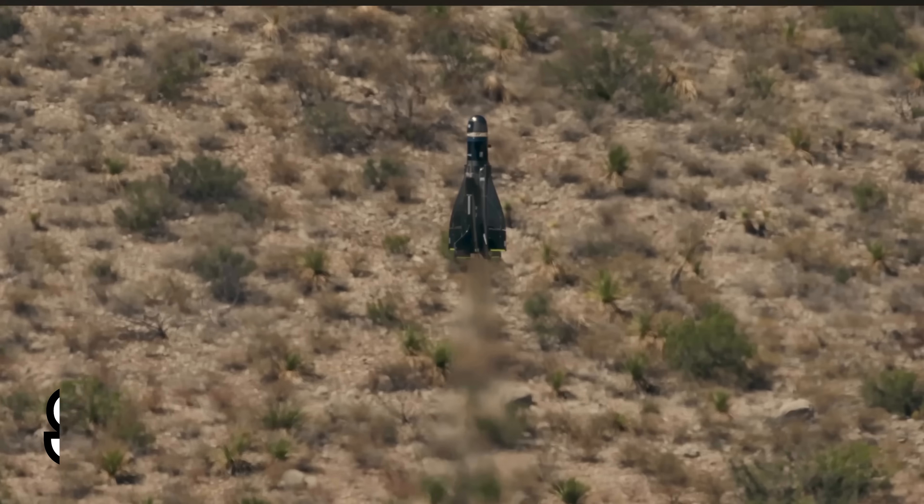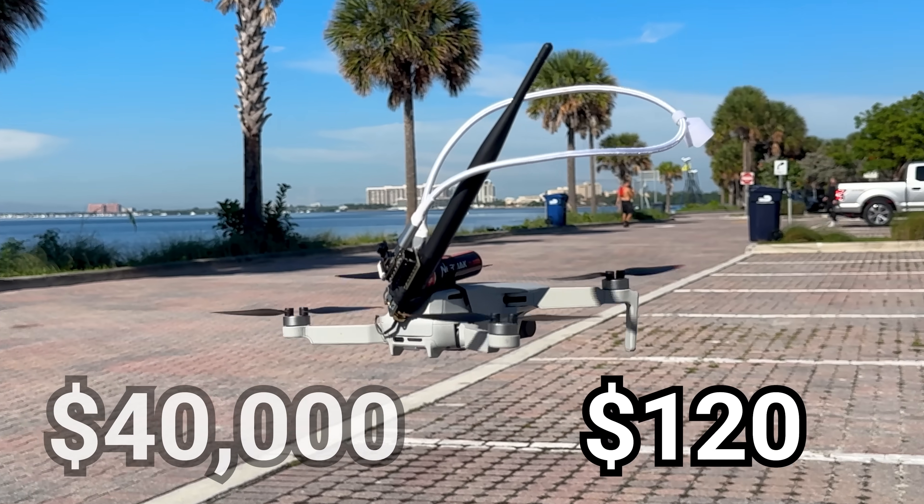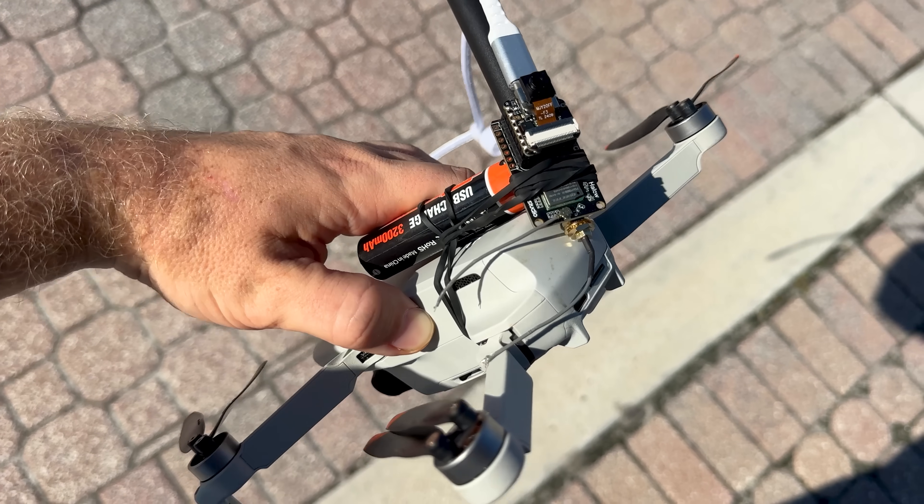A defense-grade recon drone runs taxpayers about $40,000, but this build costs $120 and a Saturday. The government's probably going to hate this, and honestly, it's starting to look like a pattern.